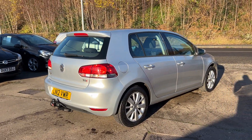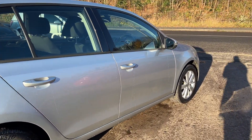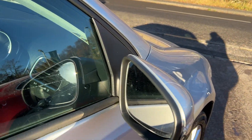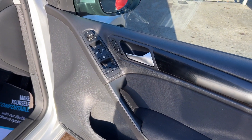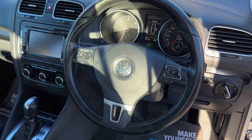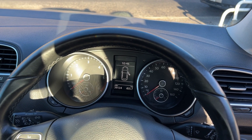The car's done 39,000 miles. I'll show you inside. Inside the car, electric windows and mirrors here, radio controls on the steering wheel, 39,100 miles on the clock.